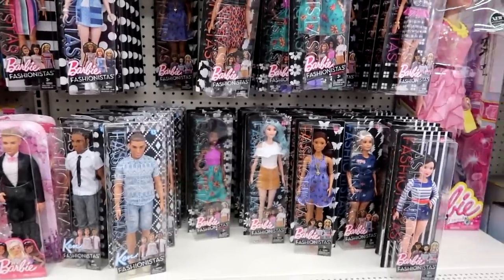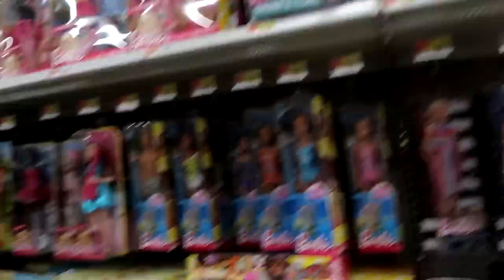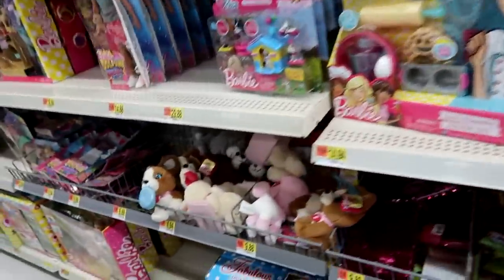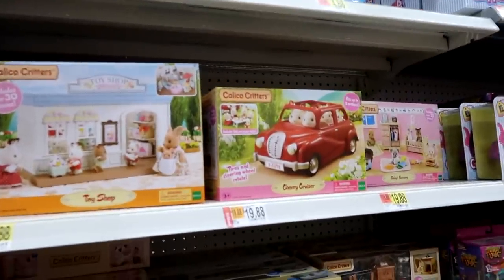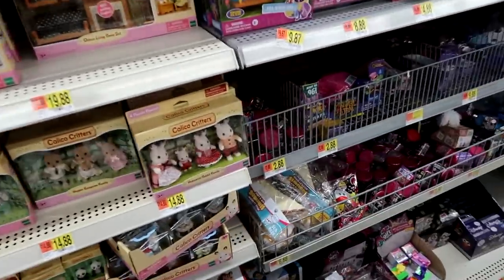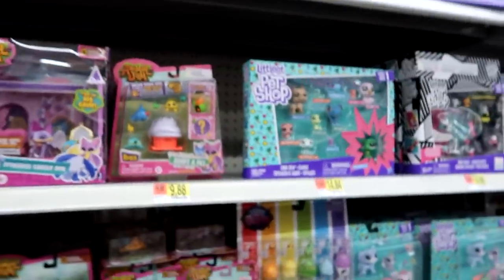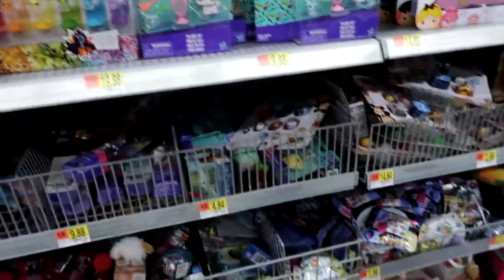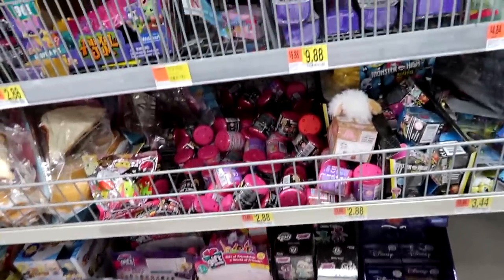Here are the Barbies — looks like people are buying them up. Holiday Barbies are up there. Plushies. Here's the Calico Critters. Little cars on rollback. And then they have all the blind bags, the Animal Jeans, the Little Pet Shop. I don't see anything new.